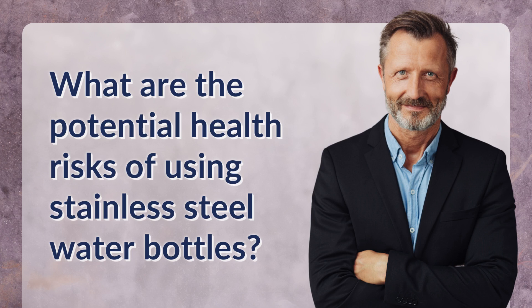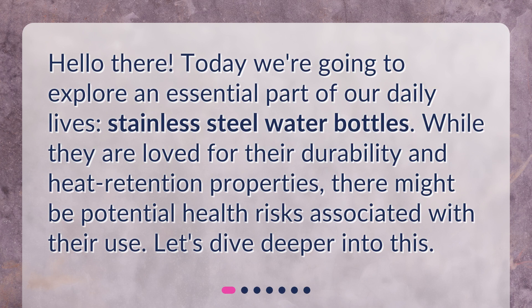What are the potential health risks of using stainless steel water bottles? Hello there! Today we're going to explore an essential part of our daily lives: stainless steel water bottles. While they are loved for their durability and heat retention properties, there might be potential health risks associated with their use. Let's dive deeper into this.